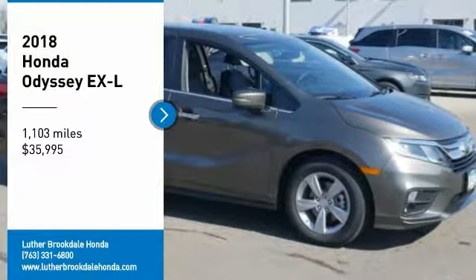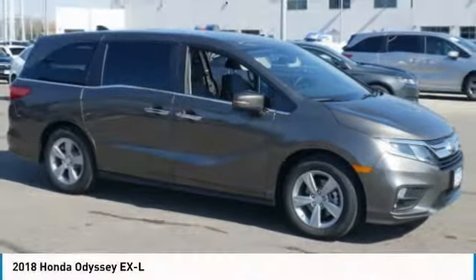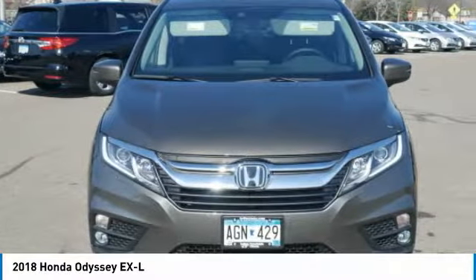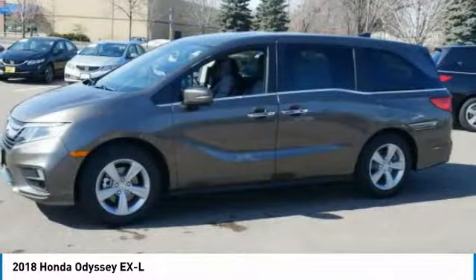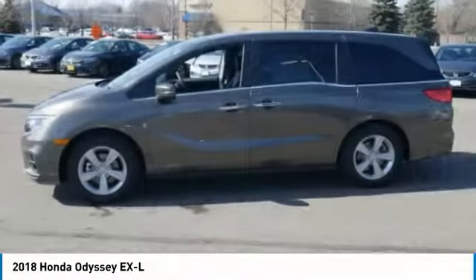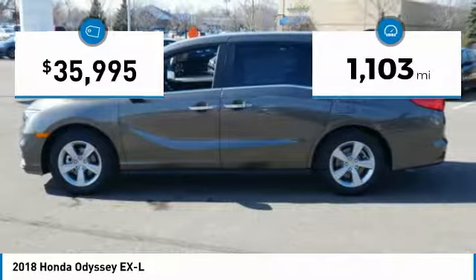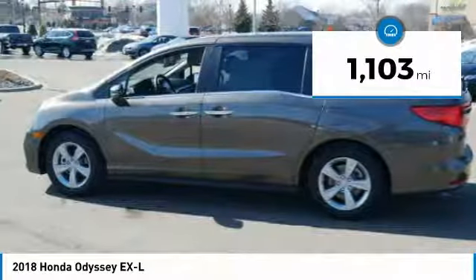Come test drive the 2018 Honda Odyssey. The Honda Odyssey is a showcase of distinguished style, captivating technology, and advanced safety features — a must for all families, and is priced below $40,000. This vehicle has less than 2,000 miles.